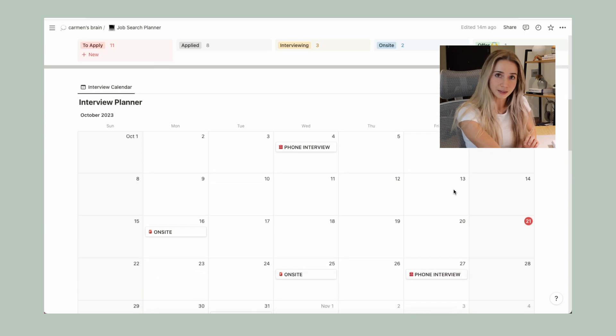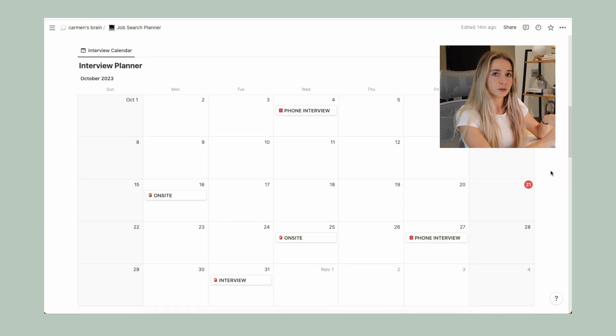Then we have an interview planner. This is basically a calendar that contains all the big events — namely the interviews that are going to take place. It's not really designed as a daily task tracker but rather to give a holistic overview of the schedule. I used it to add any interviews, meetings, or phone calls involved with the interview process, giving you a one-stop shop to check all major upcoming events.